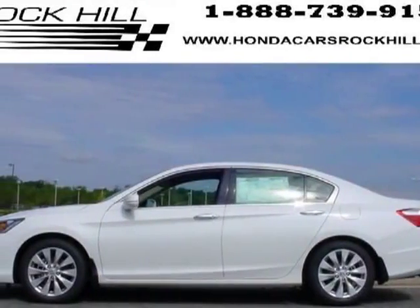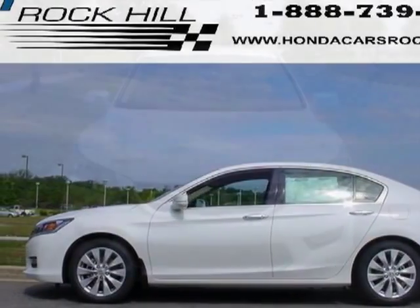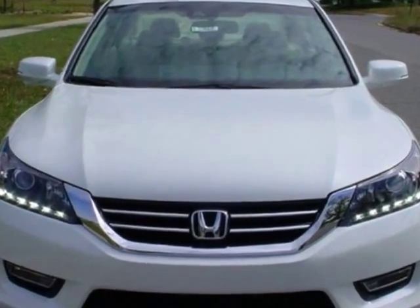Check out this new 2013 Honda Accord sedan. For your protection, this vehicle has a full factory warranty.